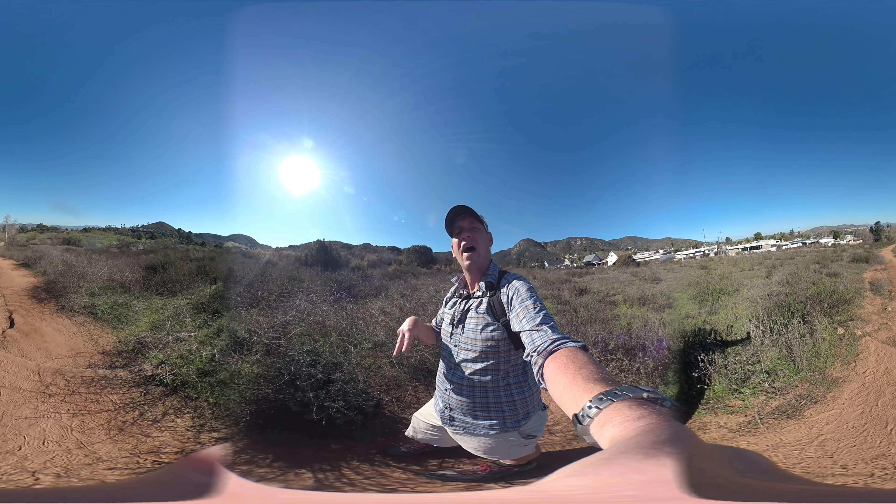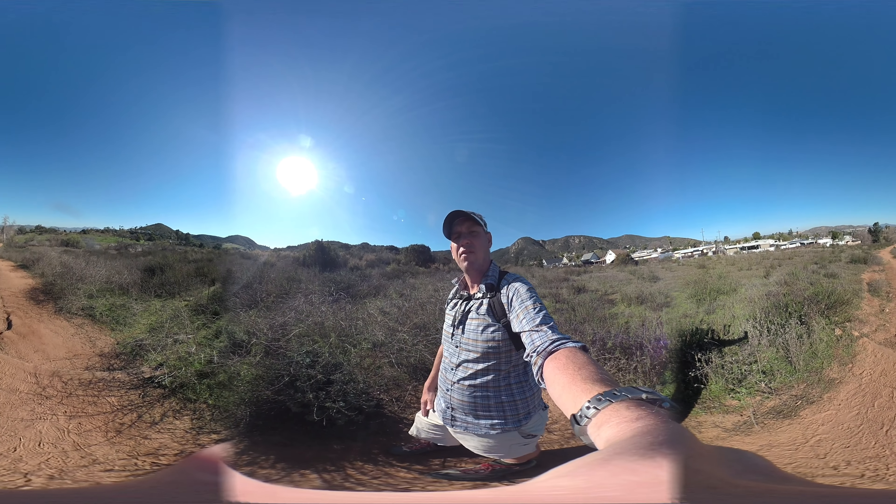So, old hike on the blog, new guide for it. Either way, it's a fun, fun, fun hike.